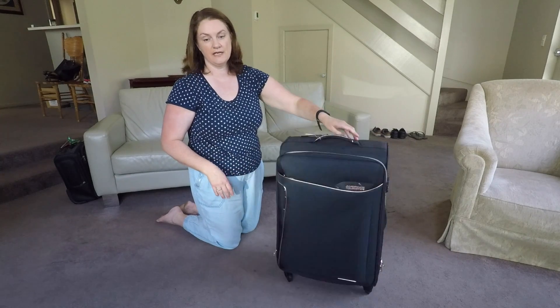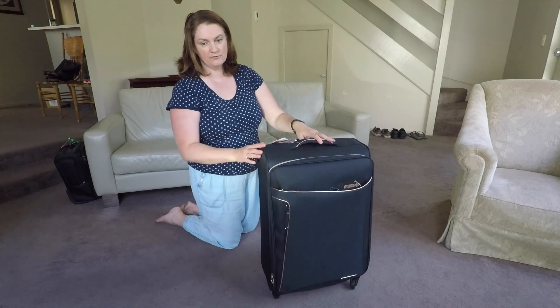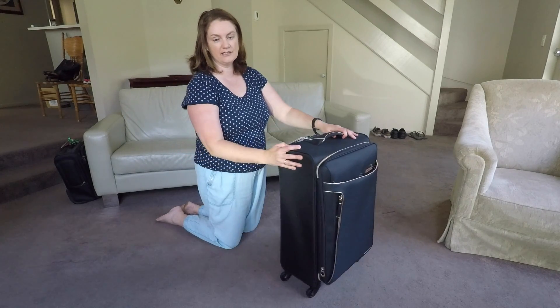A great feature of this suitcase is the wheels — they are 360-degree multi-directional spinners, great for moving around and not getting stuck.